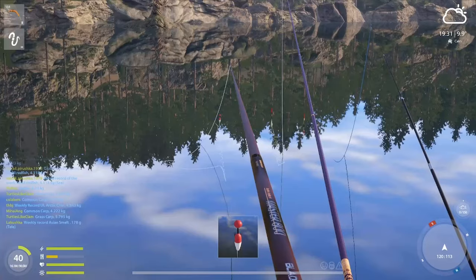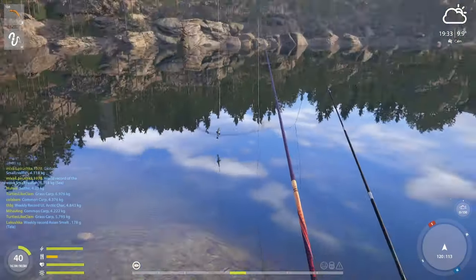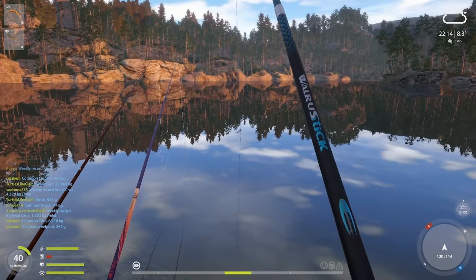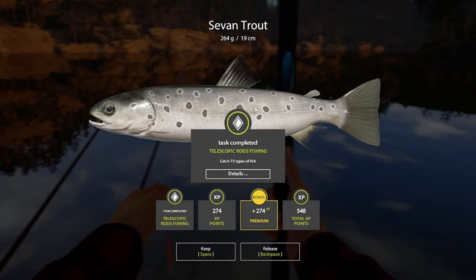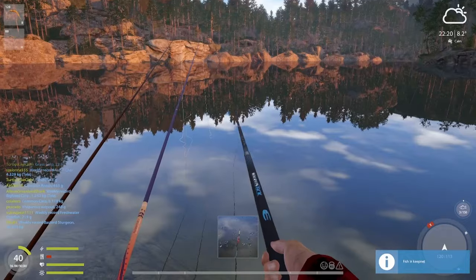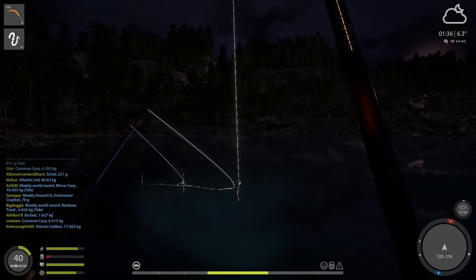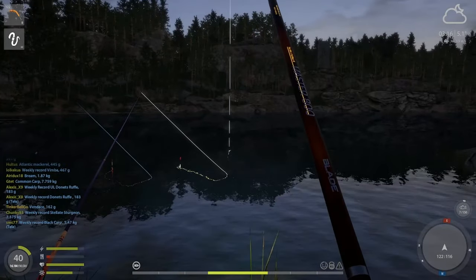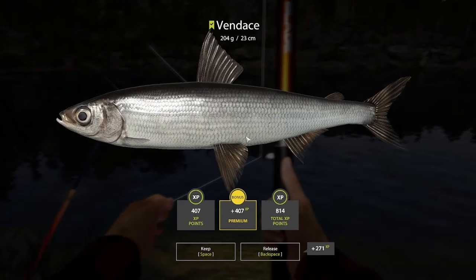The next mission is catching a 350 gram Vendace at Quarry Lake. Let's see how long this will take. First one in the net — this doesn't look like a Vendace. I'm becoming master of the telescopic rod with 75 types of fish. I moved to a more active spot for the Vendace. You can see the fish swimming in this part of the lake and just snatch it when it gets the bait.